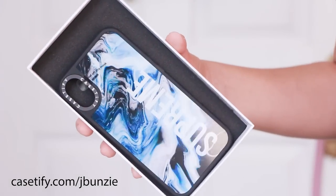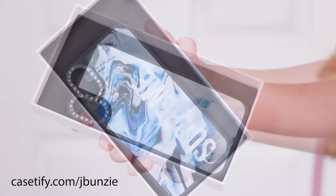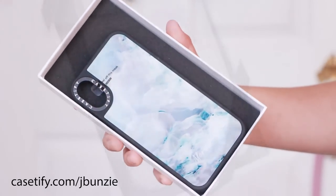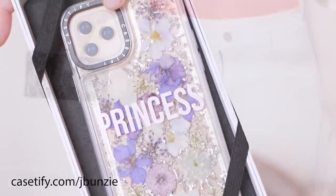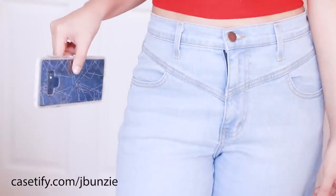Before we get started I want to give a huge thank you to our sponsor Casetify. Casetify offers a wide array of customizable and pre-made phone cases with designs to match your style. Casetify also offers military drop-grade protection phone cases that can withstand up to a six-foot drop — and this is proof.